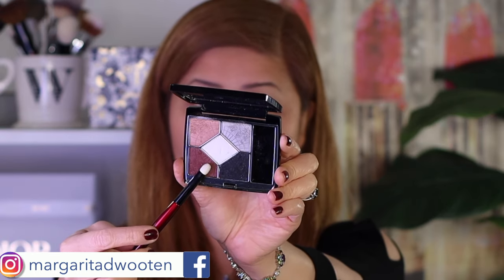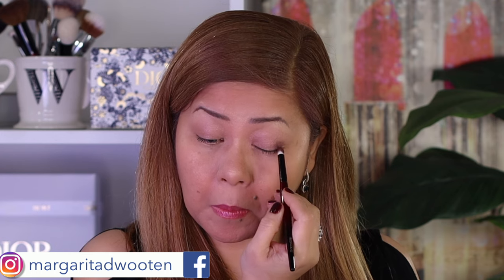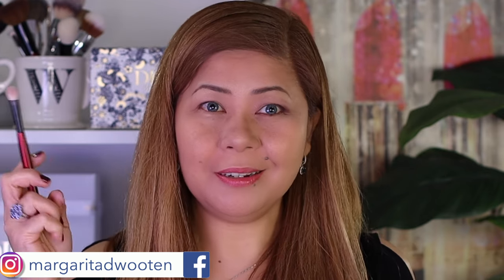I always tap my eyeshadow to prevent fallout. I'll just blend it out on the outer area of my eye.